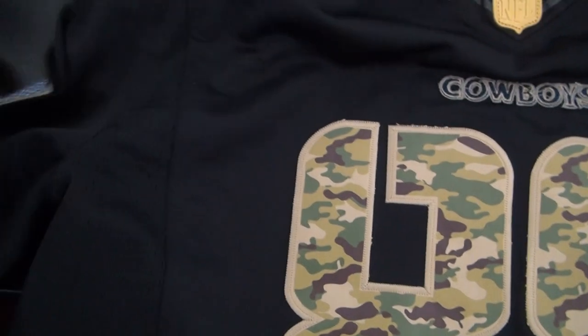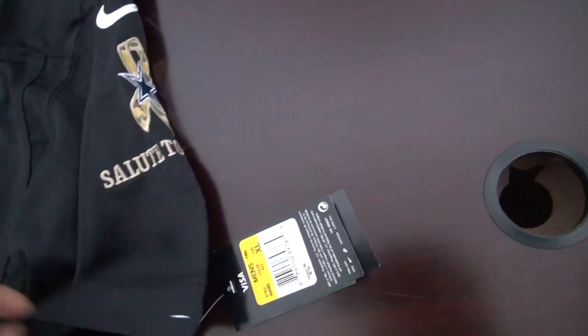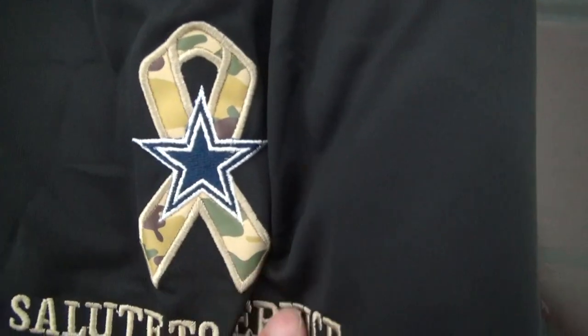The flag here was stitched too. This is the right sleeve and let me show you the left sleeve. Here is the Nike logo — this logo is very beautiful. Stitched here, and there is something here: Salute to Service.